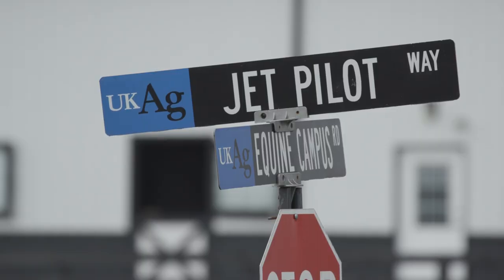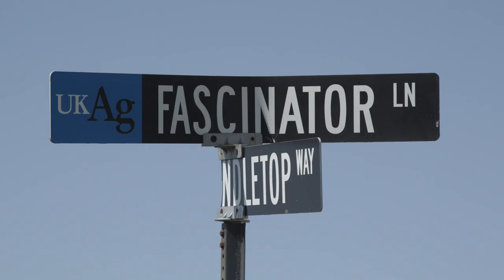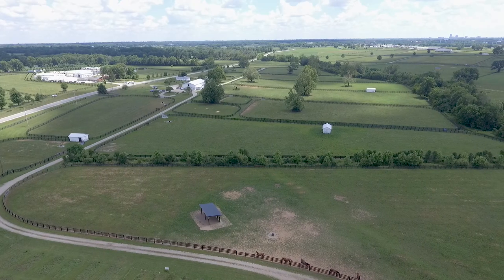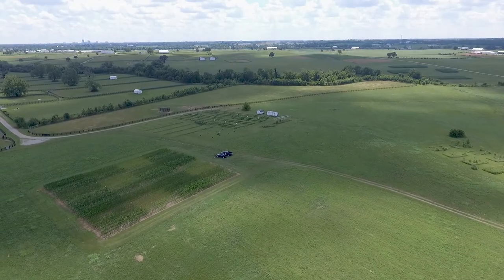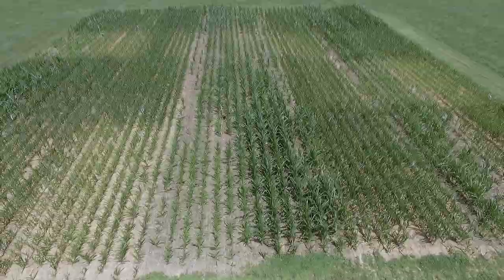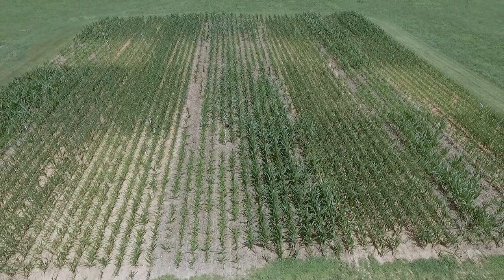Some of the internal roads have the names of horses that once graced these rolling fields. These plots were established in 1969 and are some of the oldest continuous no-till research plots in the nation.